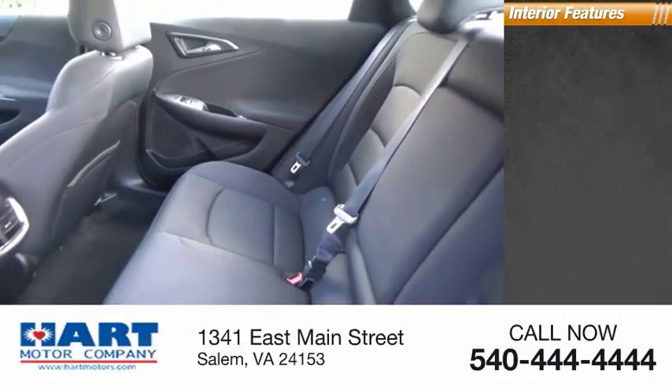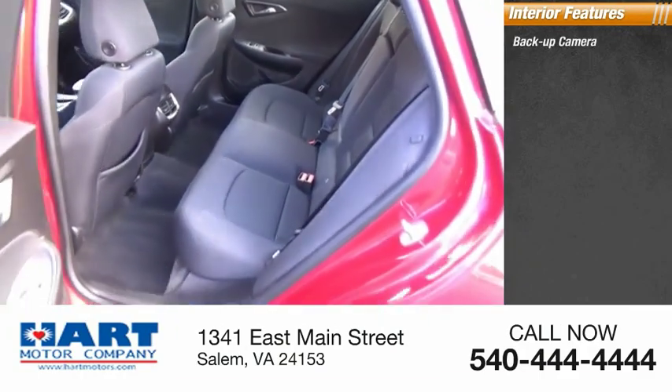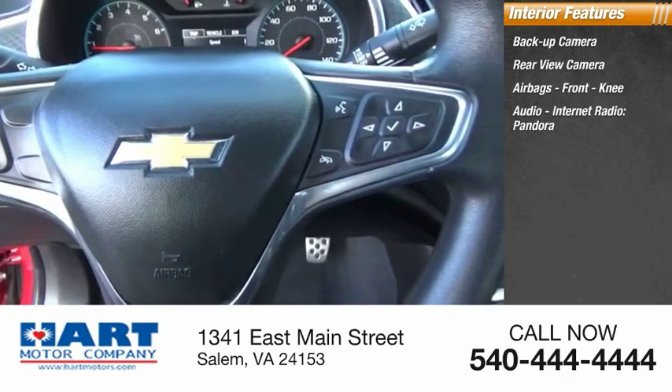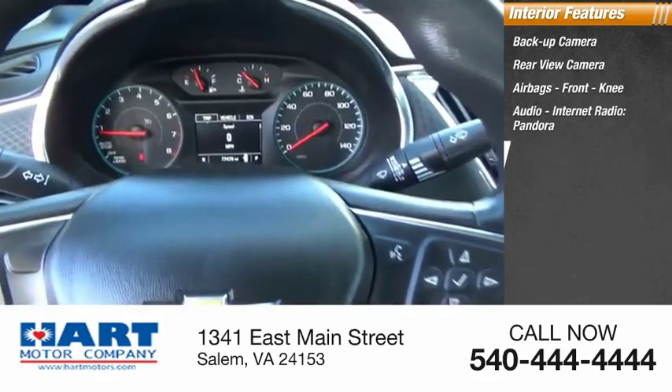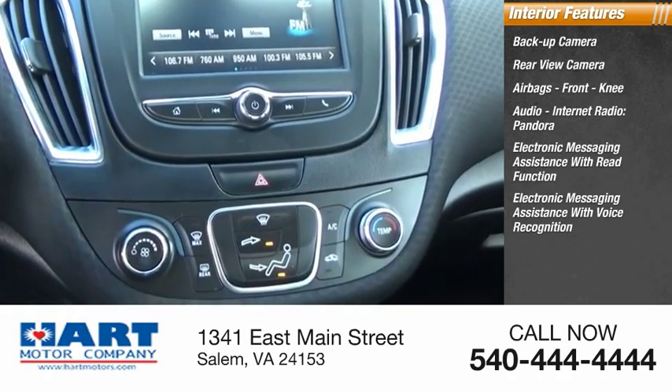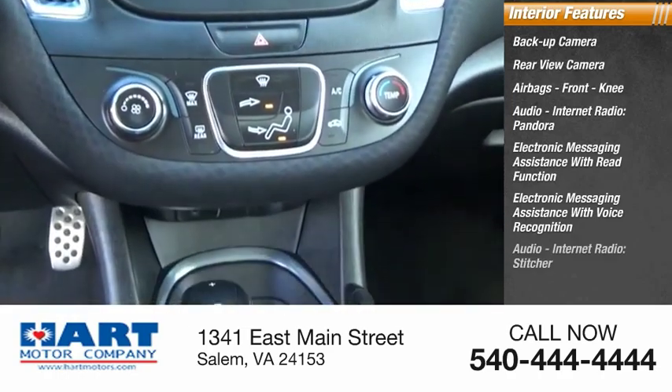Inside you'll find a backup camera, airbags, front knee airbag, audio with internet radio, Pandora, electronic messaging assistance with read function, electronic messaging assistance with voice recognition, and Stitcher.